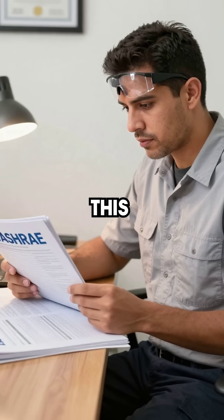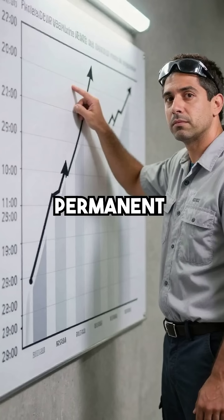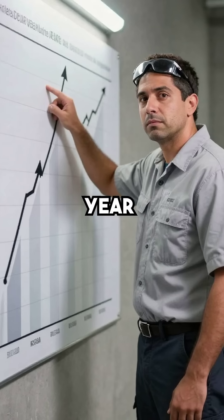Fourth, ASHRAE documented this phenomenon decades ago as proven science. The problem is permanent and gets worse every single year of operation.